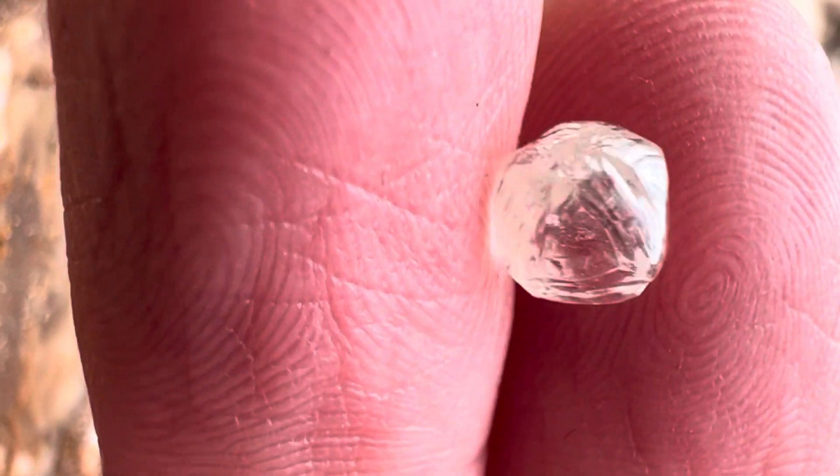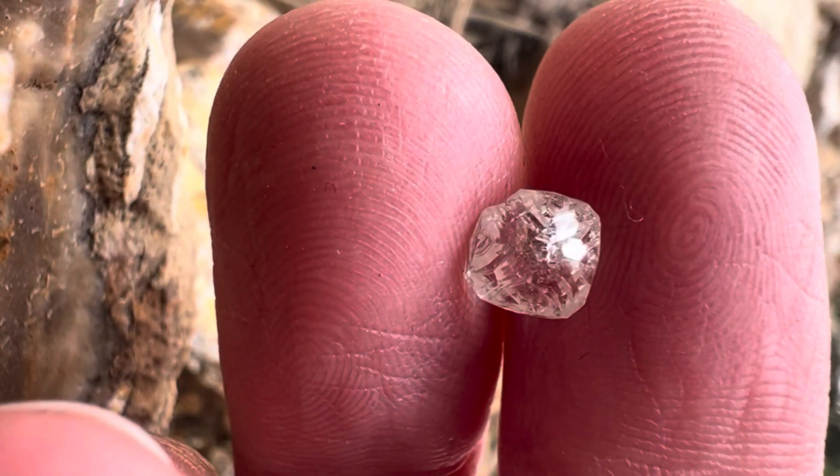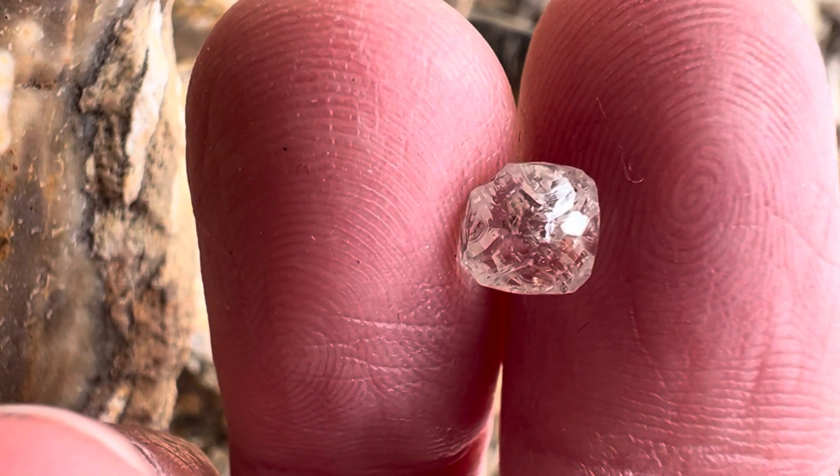This is actually an octahedral rough diamond, but because it's so rounded it appears a little bit more round. Actually, see that? That's an octahedron. You can see the X on the top.